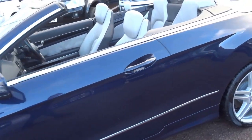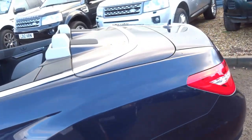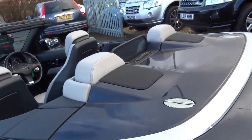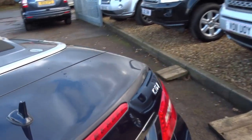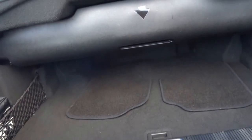Lovely, lovely condition overall. As you can see we've got the roof down. The build quality of these is absolutely fantastic. You've got a pretty sizeable boot even with the roof down — there's a first aid kit, and under the boot floor you've got a space saver wheel.